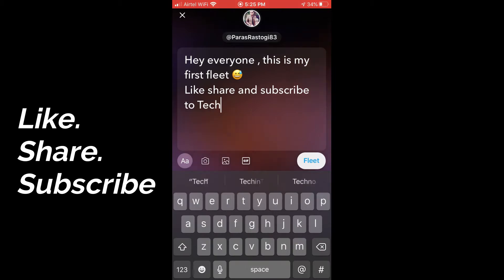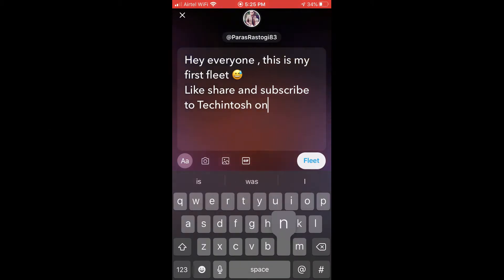Once you are done typing, click on Fleet and that's it — you have posted your first Fleet. Congratulations!